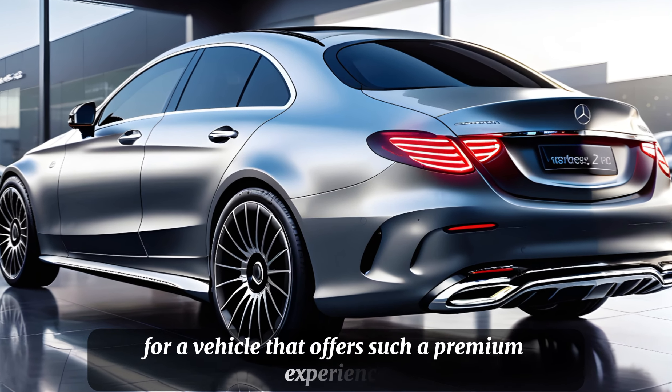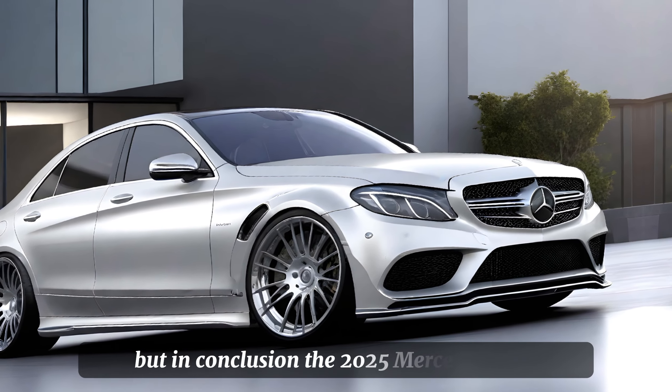It handles with agility and precision, making it a joy to drive. The suspension is tuned to strike a balance between comfort and sportiness, so you can enjoy a spirited drive without sacrificing ride quality.